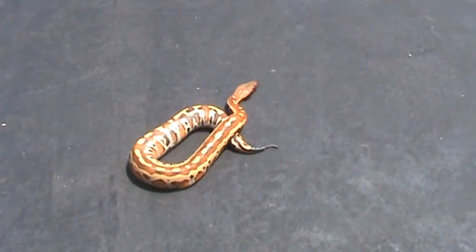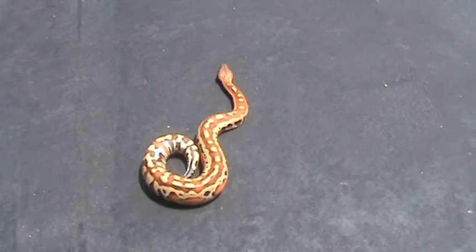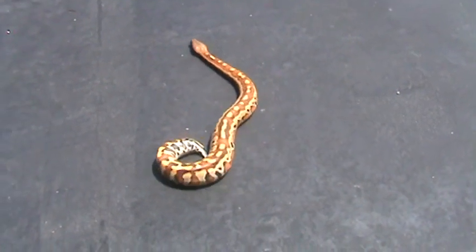All right, this is another contest history for PlayballP. This is Tiger, the Malaysian Blood Python, or Python Brongersmai.